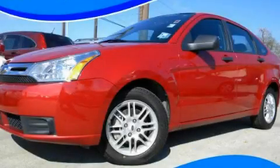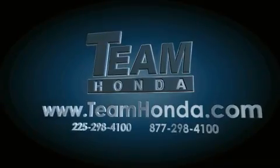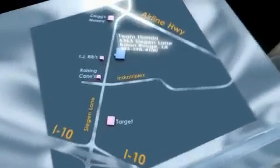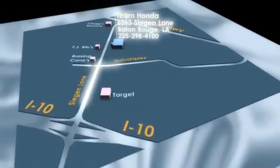Contact us today to arrange your test drive. Our inventory is always available to you on our website at TeamHonda.com. To receive special internet pricing for this vehicle, or if there's anything else we can do to assist you, please call us or visit our showroom at 6363 Siegen Lane in Baton Rouge, and a sales representative will be happy to assist you.